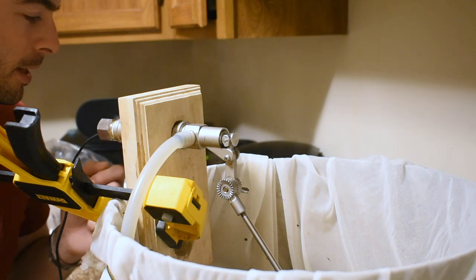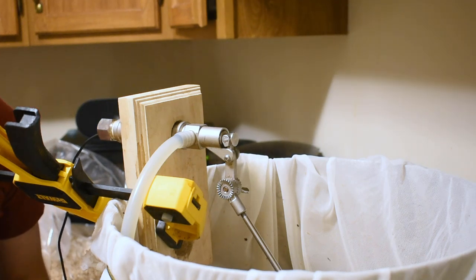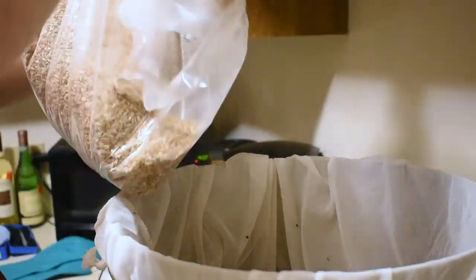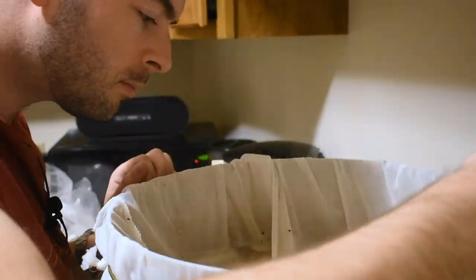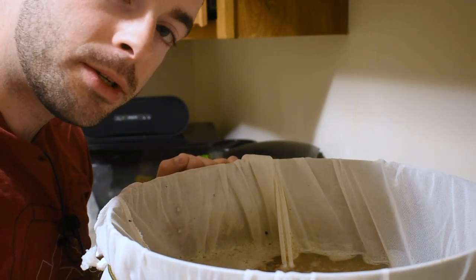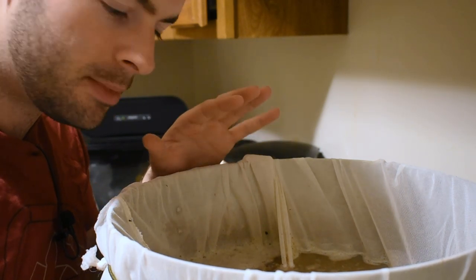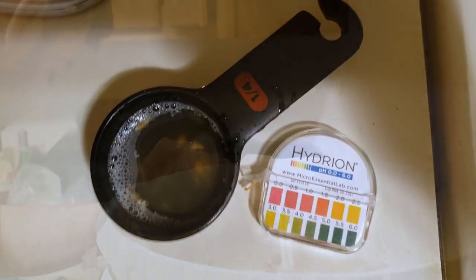The strike water has reached the appropriate temperature, so it's time to dough in. I'm turning off the recirculation equipment now. We'll start the mash and put the recirculation equipment back in after about 10 minutes to give the grain bed time to settle. We're going to let this sit for about 60 minutes.